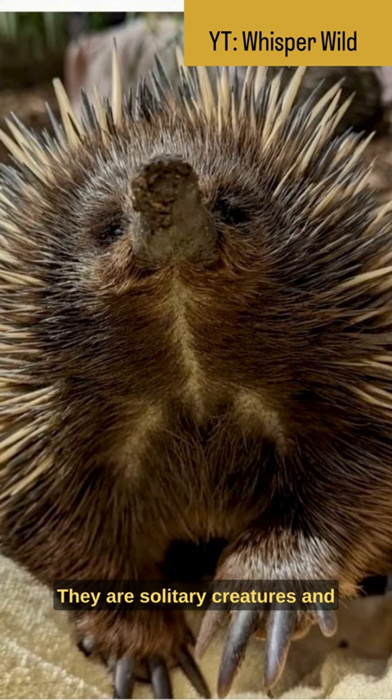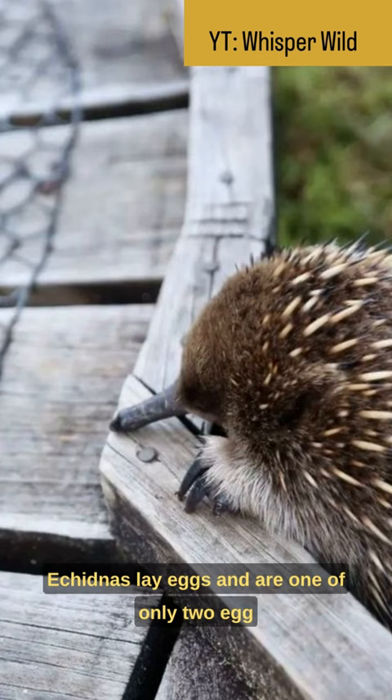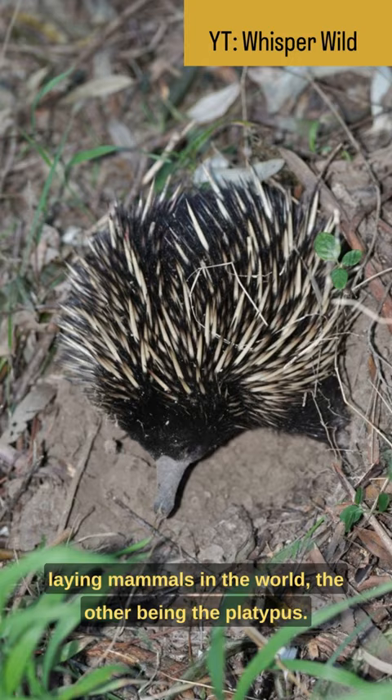Echidnas are solitary creatures and are mostly active at night. They lay eggs and are one of only two egg-laying mammals in the world, the other being the platypus.